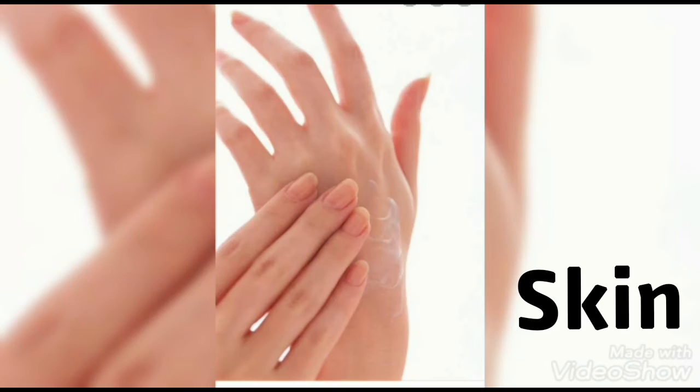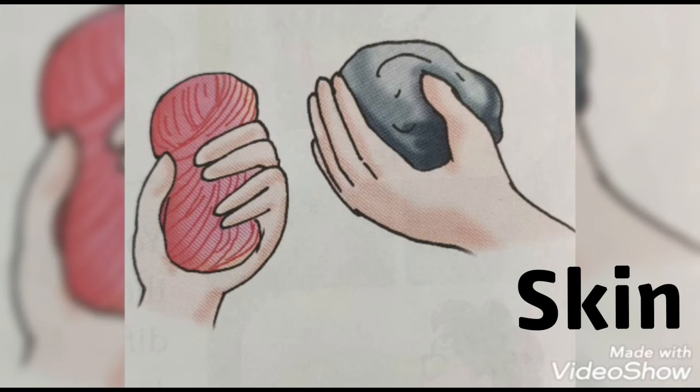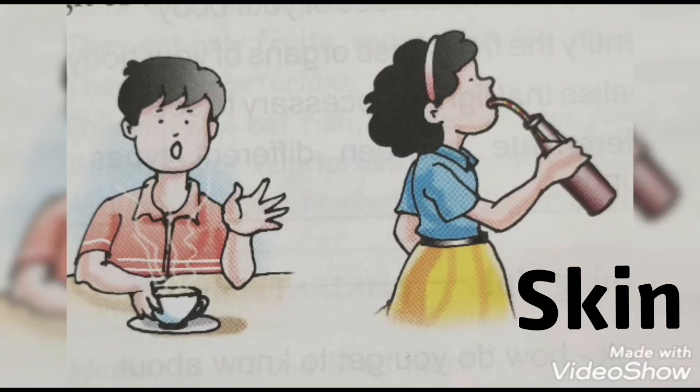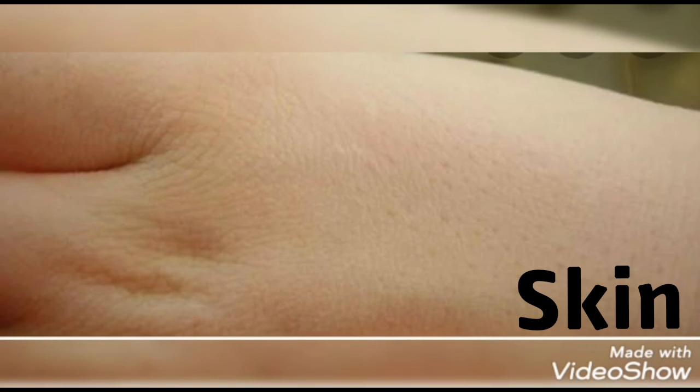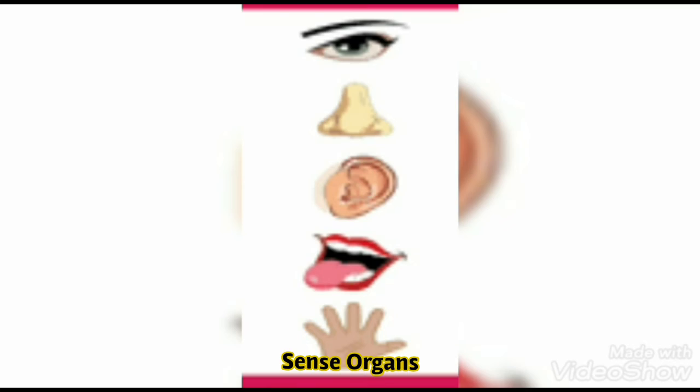Skin. We feel the sense of touch with our skin. Our whole body is covered with skin. We can know whether something is hard or soft, hot or cold, or smooth or rough with the help of our skin.